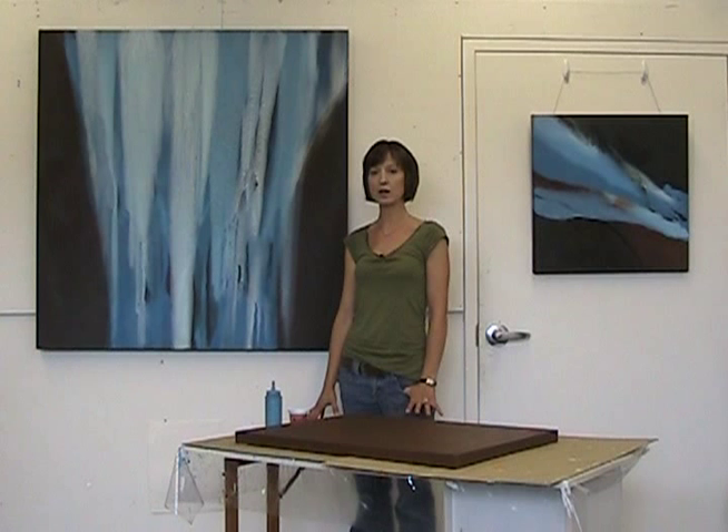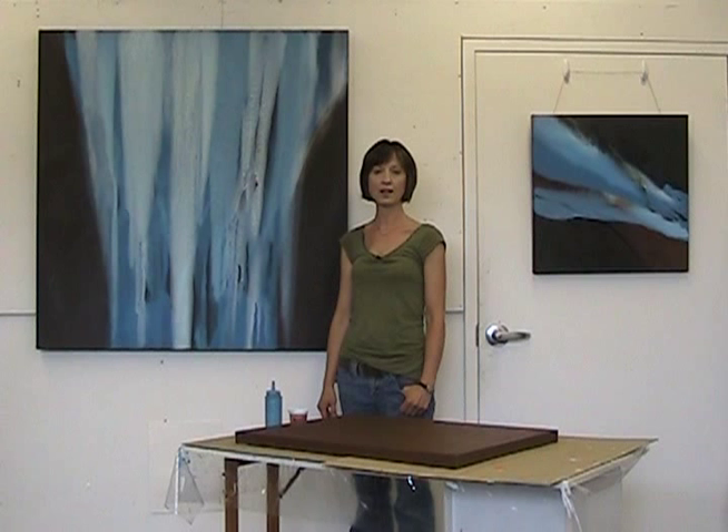My artwork is inspired by nature and this body of work is specifically inspired by water. I'm interested in water because of how many different shapes it can take and how many different moods it can represent. Like a lake can be tranquil and the ocean can be stormy and a waterfall, a large waterfall is a really powerful image.